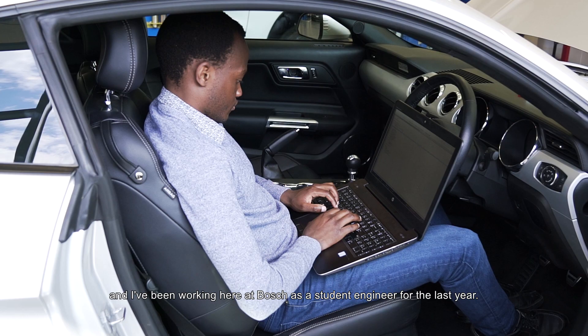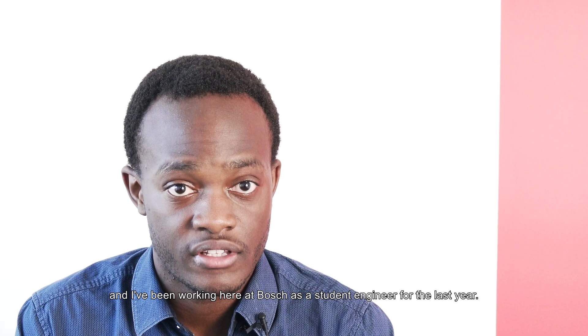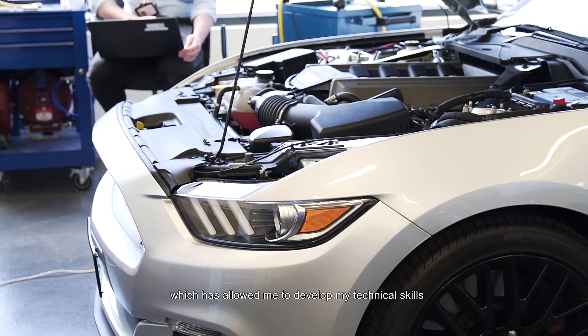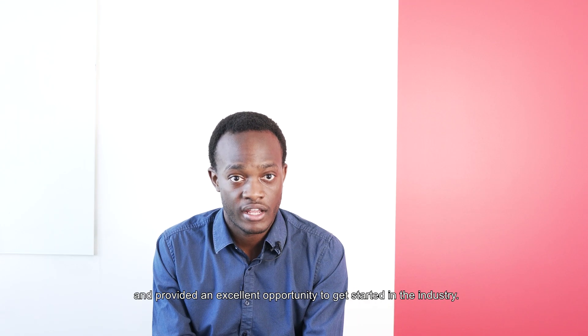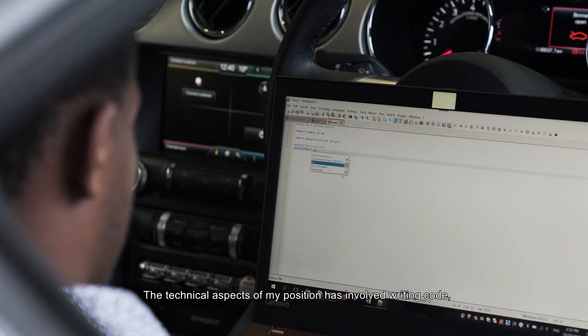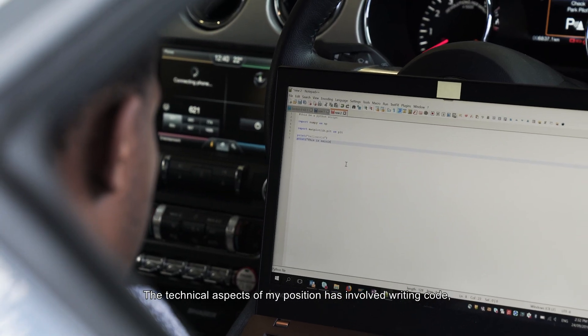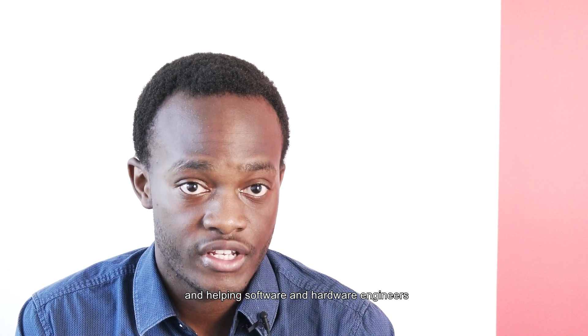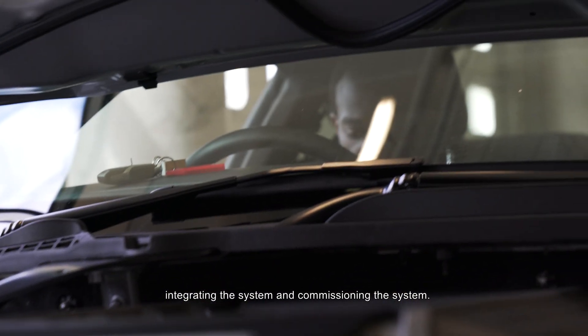My name is Vincent Makota and I've been working here at Bosch as a student engineer for the last year. I've been working on the Perfectly Keyless project, which has allowed me to develop my technical skills and provided an excellent opportunity to get started in the industry. The technical aspects of my position have involved writing code and helping software and hardware engineers integrating and commissioning the system.